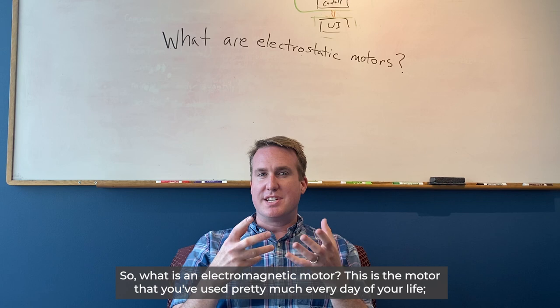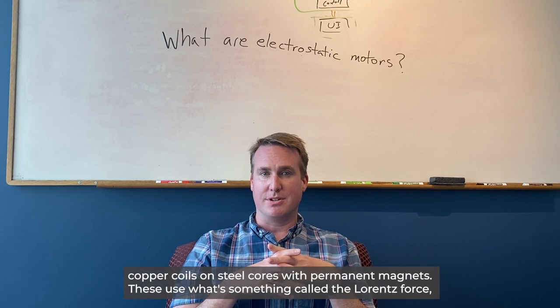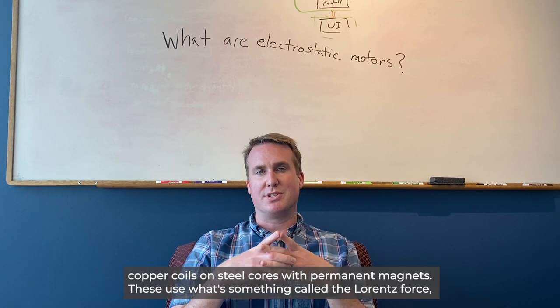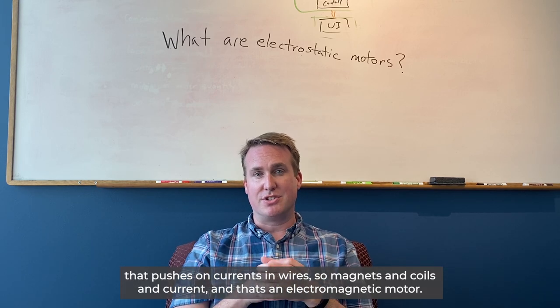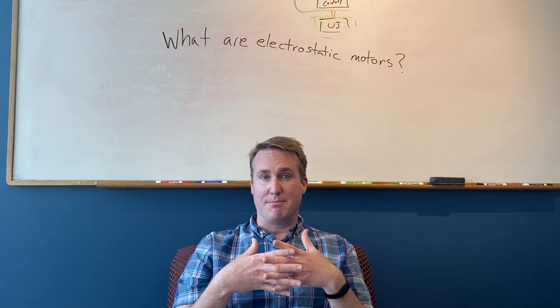So what is an electromagnetic motor? This is the motor that you've used pretty much every day of your life — copper coils on steel cores with permanent magnets. These use something called the Lorentz force that pushes on currents in wires. So magnets, coils, and current: that's an electromagnetic motor.